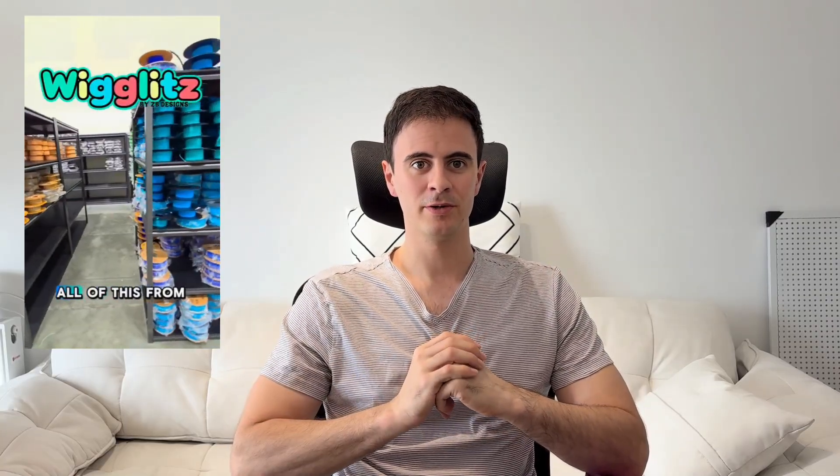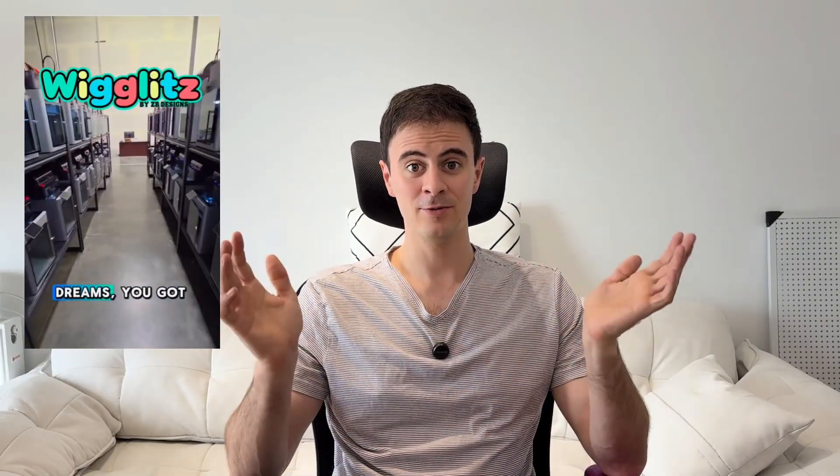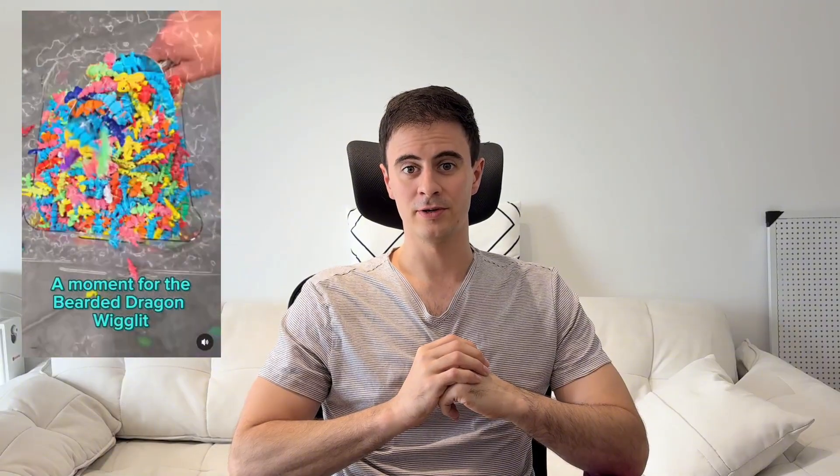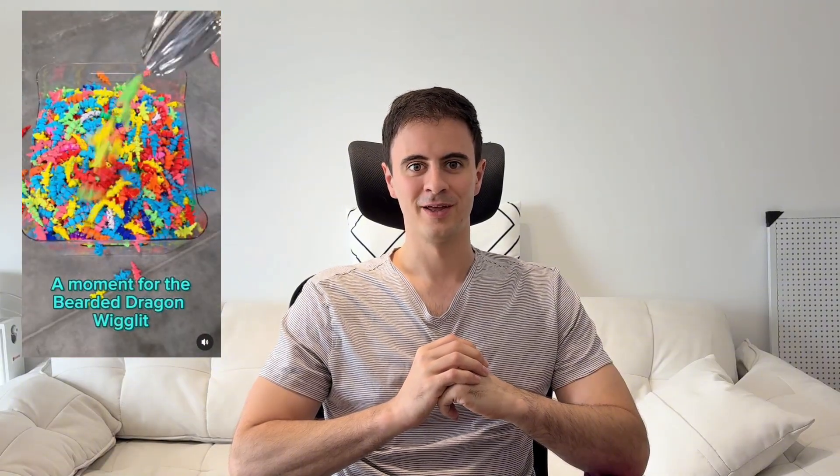They started out 3D printing knives and small keychains for local businesses. Now they've gone viral and really hit their stride making these Wiglets — designs sold on their website. Wiglets are small, multi-color figurines with articulated joints that can wiggle. They're cute, small, and simple.